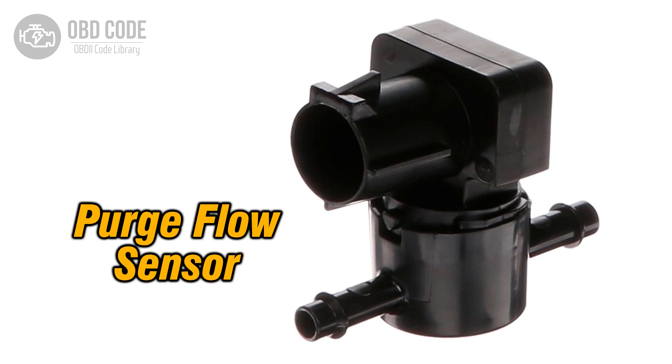The P0468 trouble code indicates a high input signal from the purge flow sensor circuit. This sensor is responsible for monitoring the flow of fuel vapor from the evaporative emissions system to the engine. A high input signal suggests that the voltage in the circuit is exceeding the expected range, potentially leading to disruptions in the proper functioning of the EVAP system and emissions-related issues.